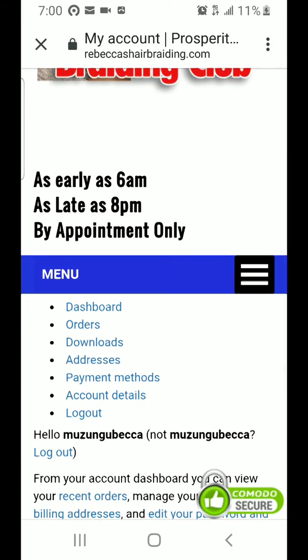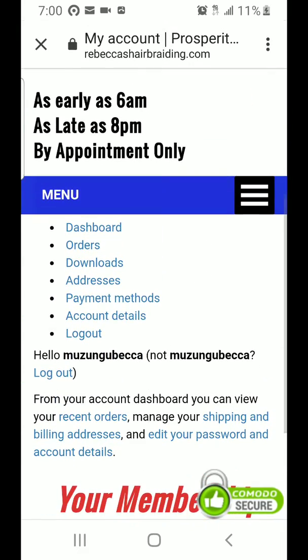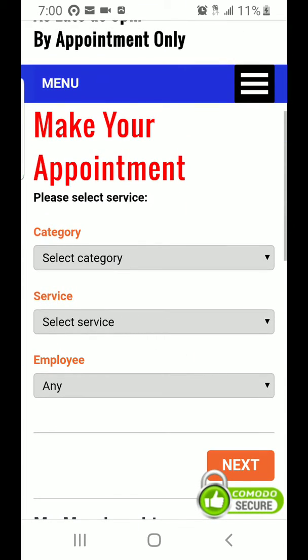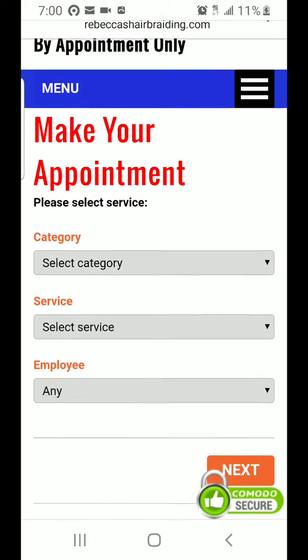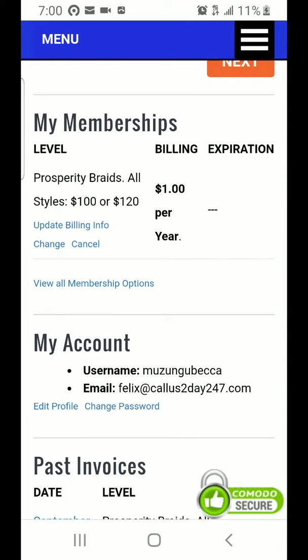Once you log into your account, you go to Memberships and Appointments, and you can set your appointment there. Right at the top you can set up your appointment. On this same page they also let you cancel your membership in case you do not want to continue, so you can update your billing, change your membership, or cancel it altogether.